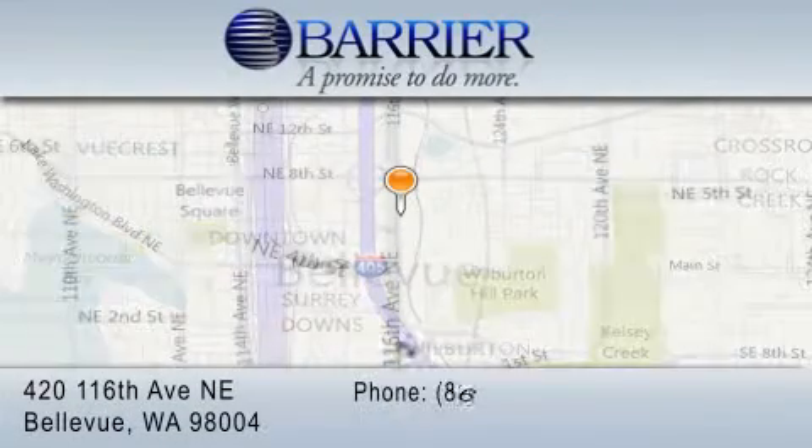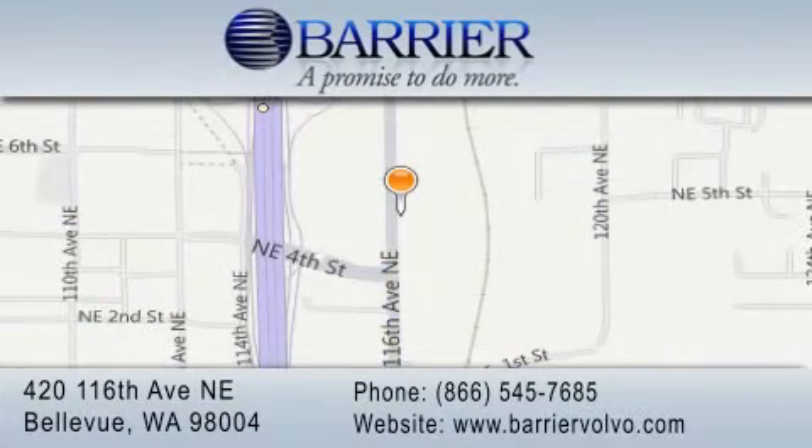Every car purchased from Barrier Volvo comes with the exclusive Be Preferred membership, which includes car washes for the length of ownership, loaners for service visits, and much more. For additional information, please visit our website, give us a call, or stop by our dealership. We are conveniently located in downtown Bellevue, just off I-405, at 420 116th Avenue Northeast. We look forward to serving you.